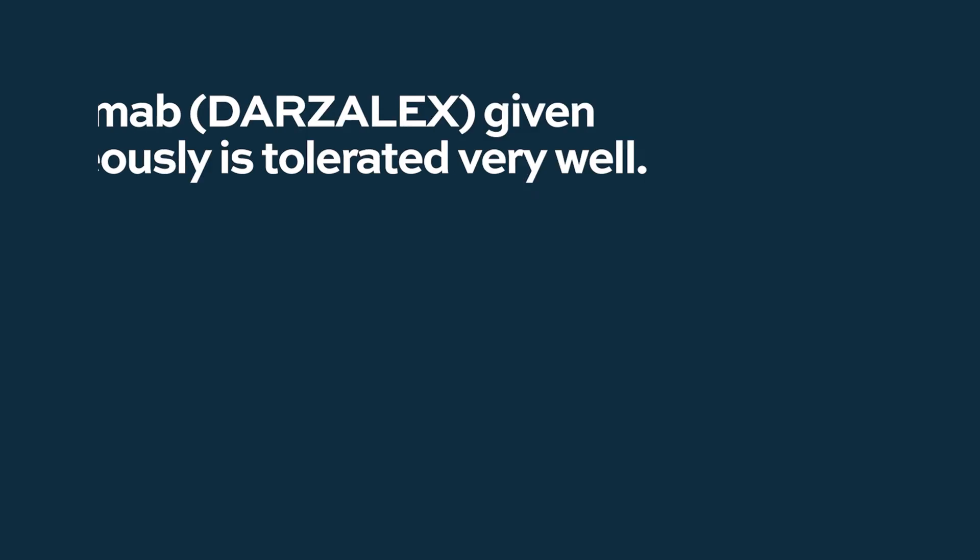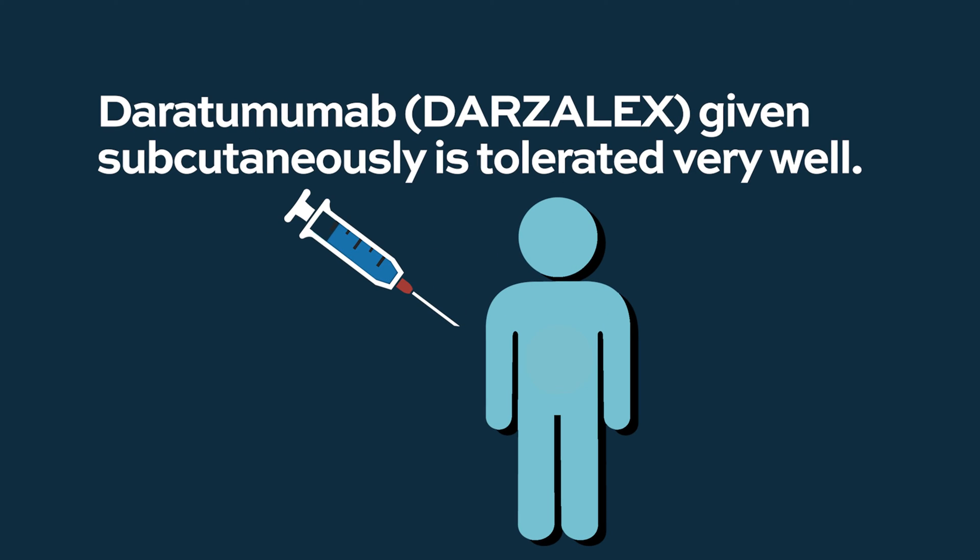When we give medications like daratumumab subcutaneously, there is a very slow resorption of the monoclonal antibody into the bloodstream, and usually we have fewer infusion-related reactions. We give a subcutaneous injection and watch patients for four hours to make sure there is no major infusion-related reaction requiring oxygen or anything like that. This medication with its slow increase in concentration is very well tolerated.